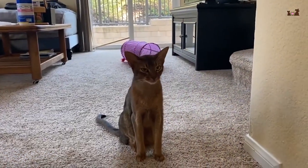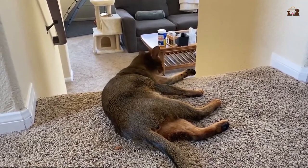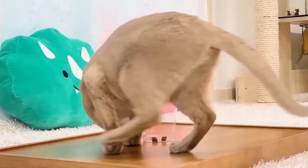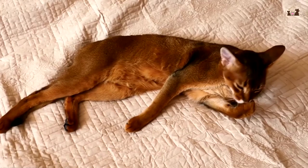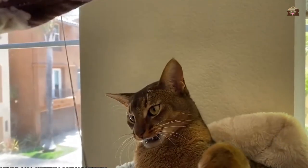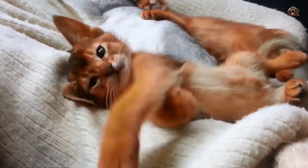In conclusion, Abyssinian cats are not just pets — they are extraordinary companions with a unique blend of traits that make them beloved by many. From their striking appearance and playful nature to their intelligence and affectionate demeanor, Abyssinians bring joy, love, and excitement to their owners' lives. Their adventurous spirit, low-maintenance grooming, and ability to get along with children and other pets make them versatile and appealing to a wide range of households. Their health, longevity, and overall elegance further enhance their appeal, ensuring that life with an Abyssinian is filled with joy and companionship. Thank you for joining us on this journey through the wonderful world of Abyssinian cats. Until next time, may your days be filled with purrs, play, and happy adventures. Goodbye.